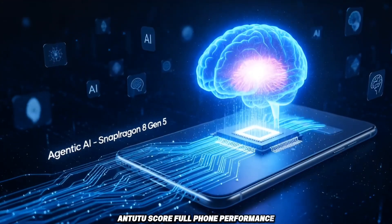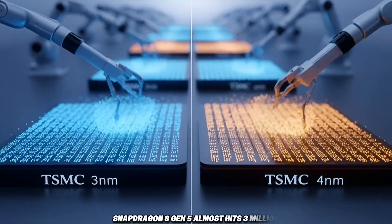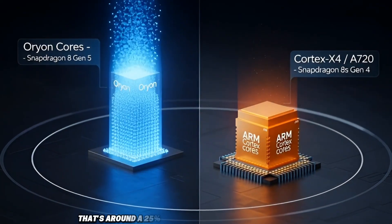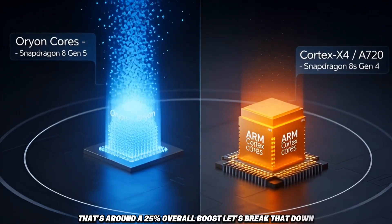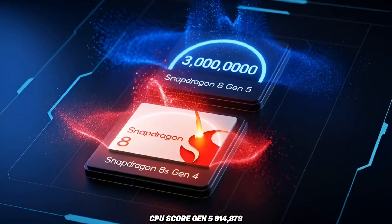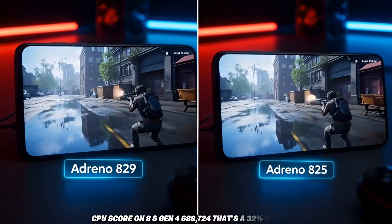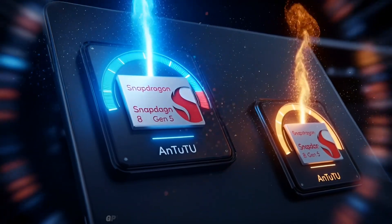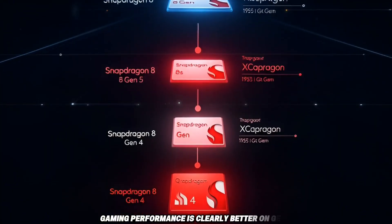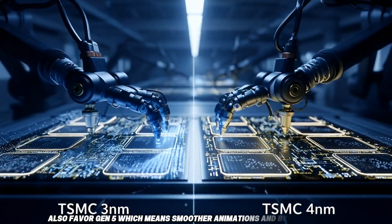Antutu gives us the full picture. Snapdragon 8 Gen 5 almost hits 3 million; Snapdragon 8S Gen 4 stays under 2.4 million — that's around a 25% overall boost. CPU score: Gen 5 at 914,878 versus 8S Gen 4 at 688,724, a 32% CPU jump. GPU score also shows a big boost for Gen 5, with clearly better gaming performance. Memory and user experience scores also favor Gen 5, meaning smoother animations and better stability.